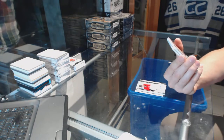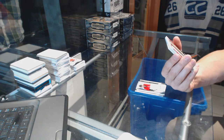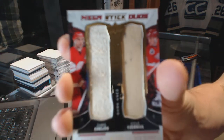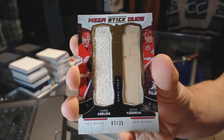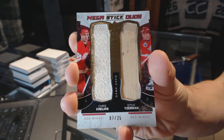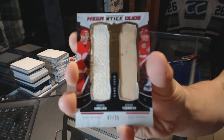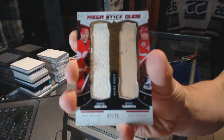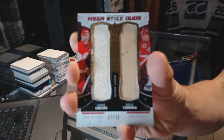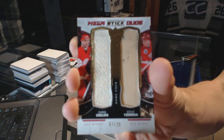We've got a Mega Stick Duos, numbered 7 of 25, for the Detroit Red Wings — Chris Chelios and Steve Yzerman. 7 of 25 Mega Stick Duos for the Red Wings. Two megas in two boxes, doing all right.